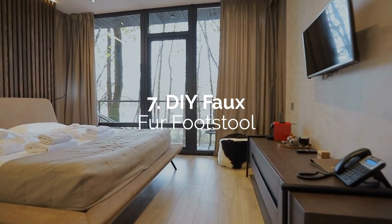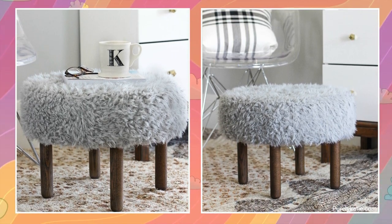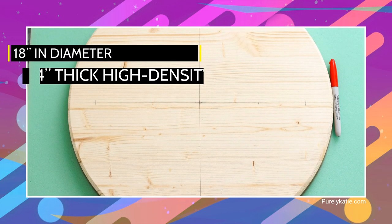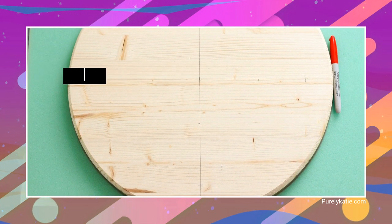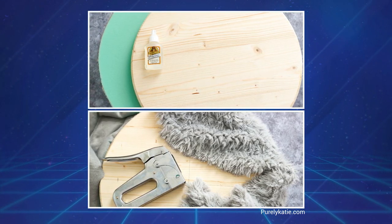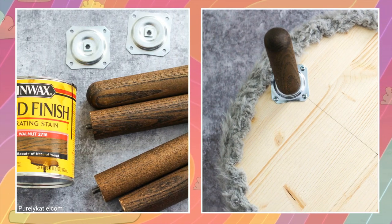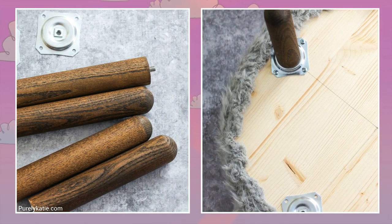Number 7: DIY faux fur footstool. Faux fur always contributes to the coziness of a bedroom, and using it on this whimsical DIY stool will surely help. You can buy a pre-cut round piece of wood about 18 inches in diameter. You'll also need to cut 4-inch thick high-density foam to the same size. Attach the foam to the wooden base with Gorilla Glue. Cover this seat with faux fur fabric and use a staple gun to secure it under the wooden base. For the legs, use a set of four mounting plates and wooden legs with built-in screws. After screwing the mounting plates to the base, screw the legs into the threaded center holes.